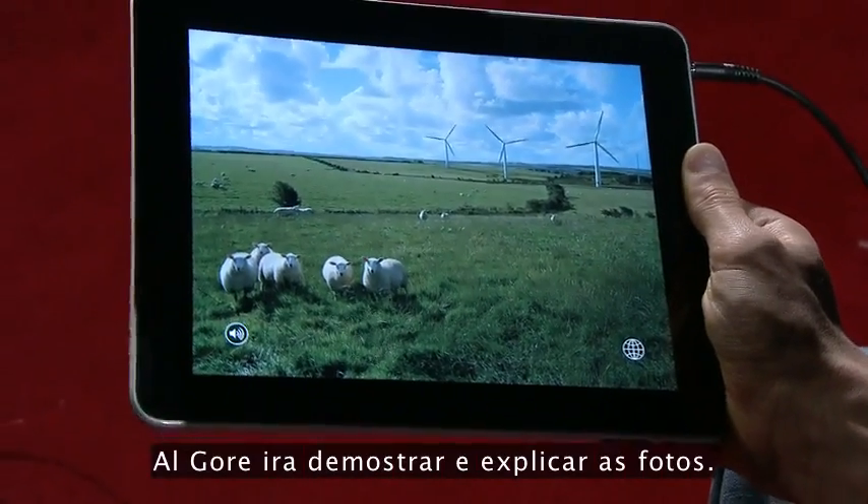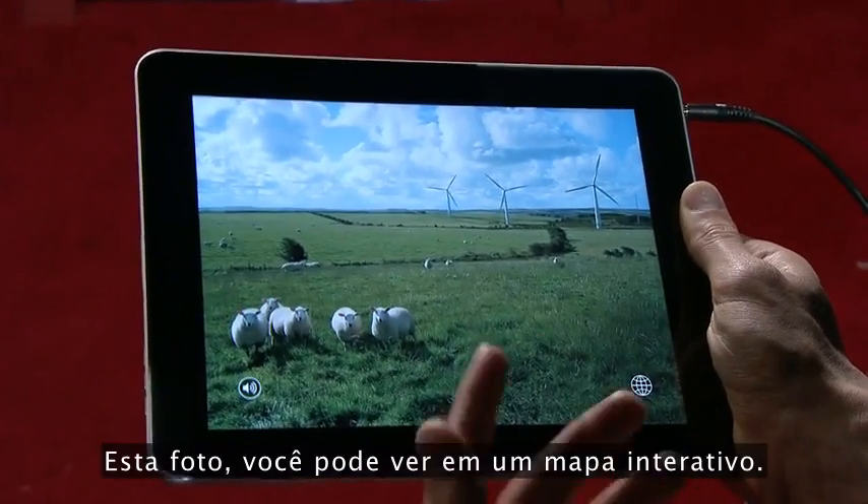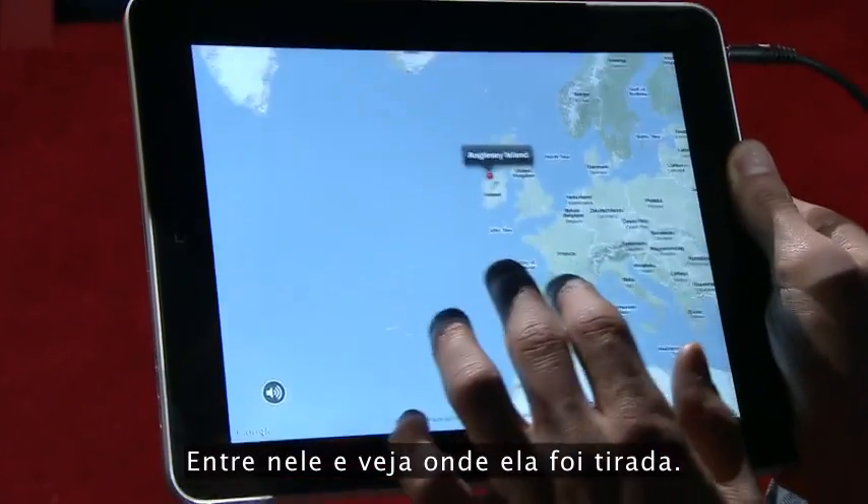Throughout the whole book, Al Gore will walk you through and explain the photos. This photo you can even see on an interactive map — zoom into it and see where it was taken.